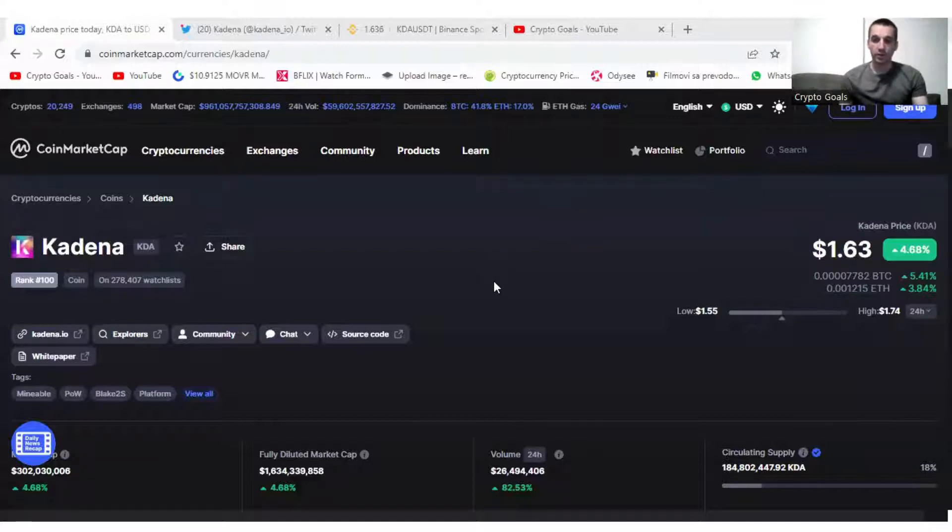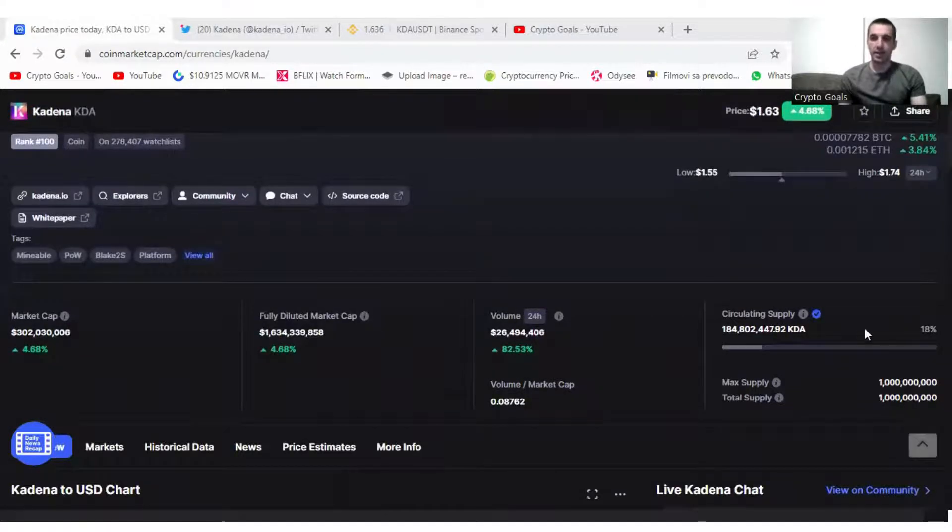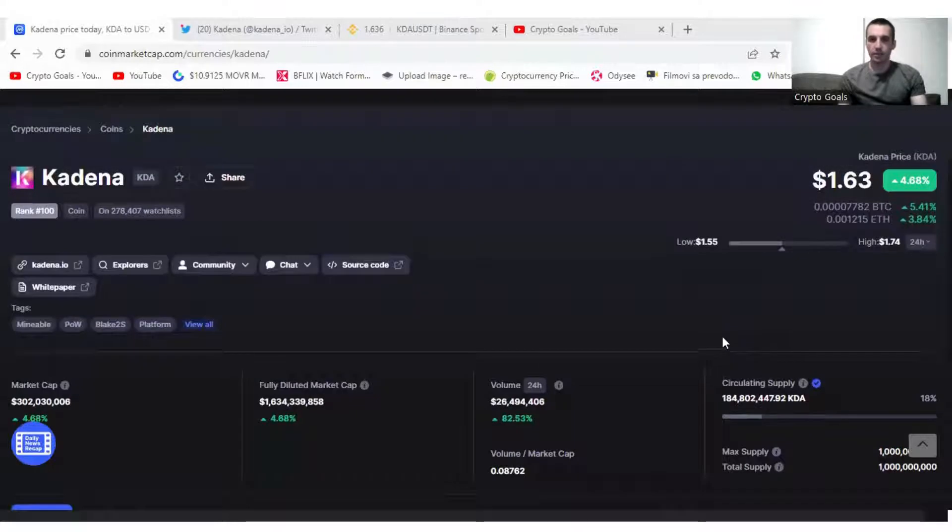I think it will happen in the future. At this point, the price is $1.63 and the circulating supply is 18%. The only downside of the project is that this small percentage is in circulation yet, which is 18% out of 100. But the good thing is that the inflation is about 1% a month, so it doesn't have that much of an impact on the price.